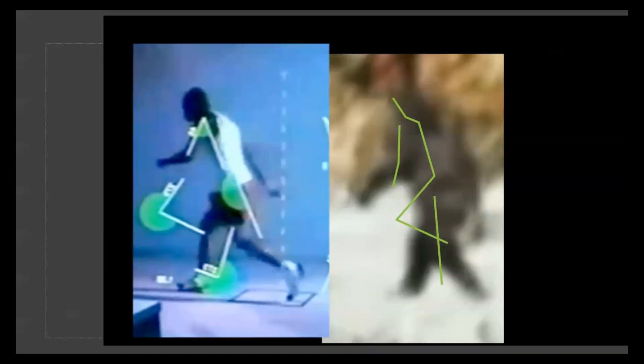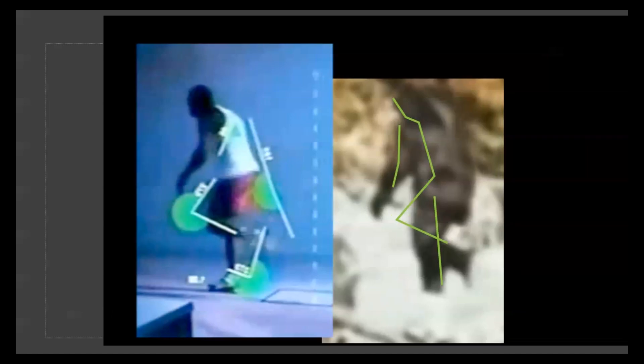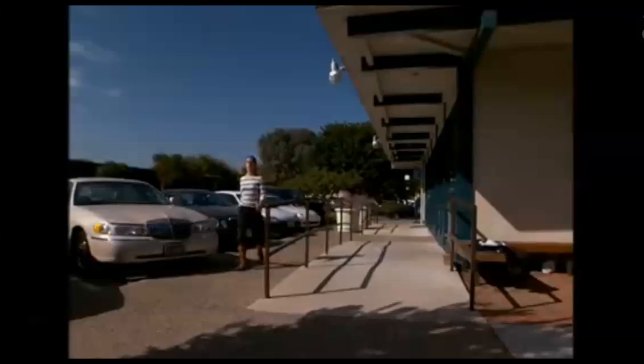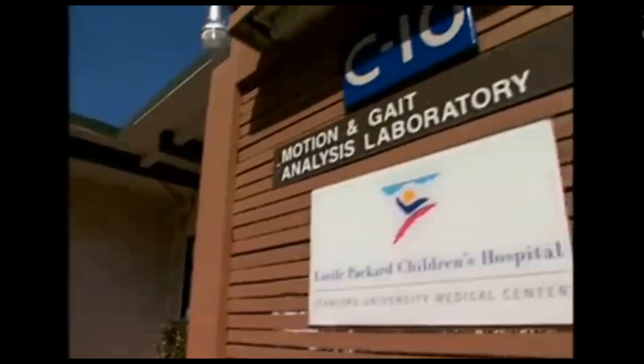Hey, this is Thinkethunker. The one thing that the Bigfoot community seems to long for, apart from a living, breathing Bigfoot to study, is for the scientific community to finally get involved, look at some evidence, and weigh in on whether or not they think this whole Bigfoot phenomenon is for real. Well, we've got it, and it's from some of the highest authorities in the land. Scientists at the Motion and Gait Analysis Laboratory at Stanford University, using their state-of-the-art facility, have already taken an in-depth look at the Patterson-Gimlin footage. Here's what they found.